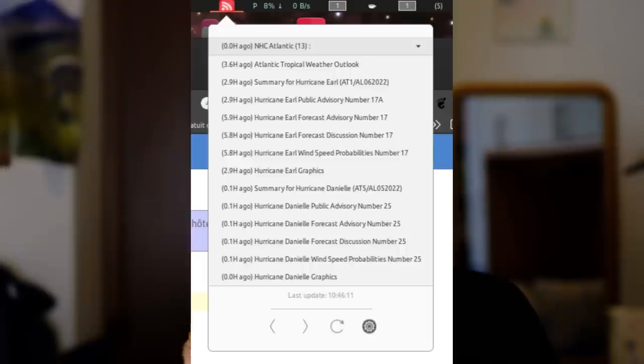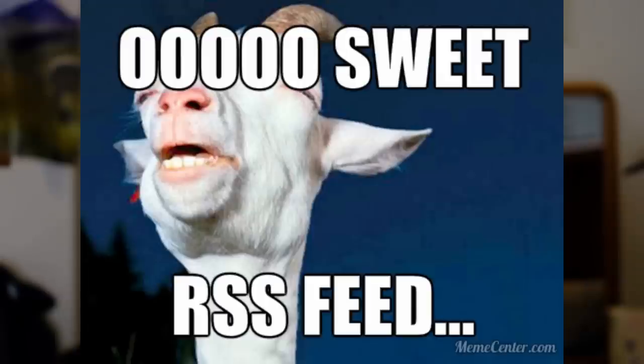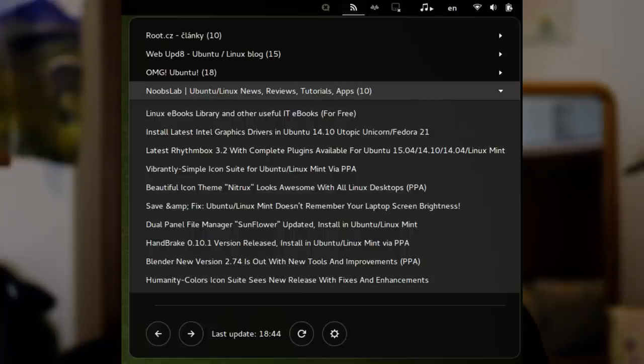WebFeed. This uses RSS and Atom Feed Reader to integrate into GNOME, letting you view your feed by clicking a button on the top bar. It's simple and does exactly what it says. It's helpful to get notified by your feed and get your RSS content right through the GNOME desktop itself.